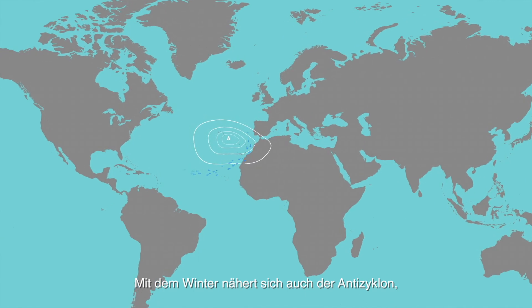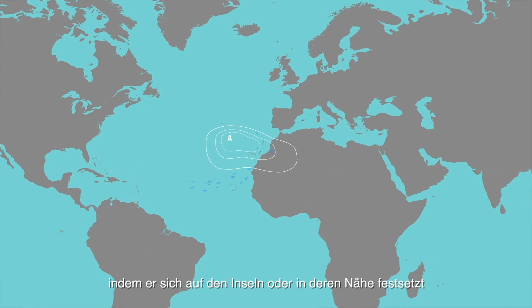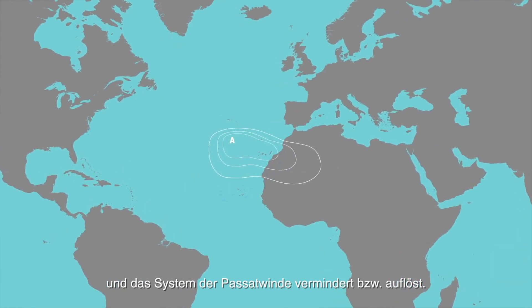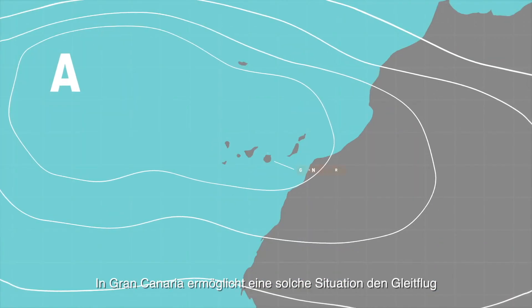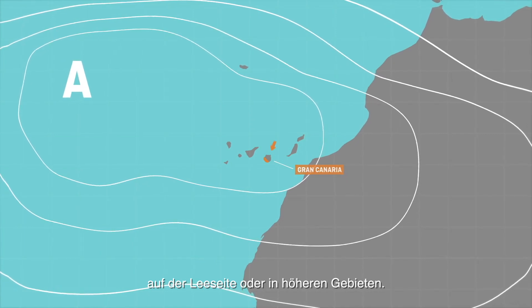When the winter approaches so does the anticyclone, which may be placed on the islands or close to them. This causes the trade wind regime to decrease and disappear. In Gran Canaria this situation allows us to fly on the leeward side or in the higher areas.